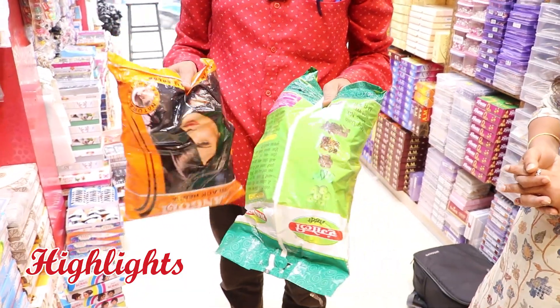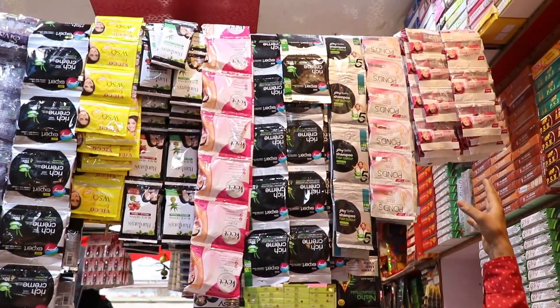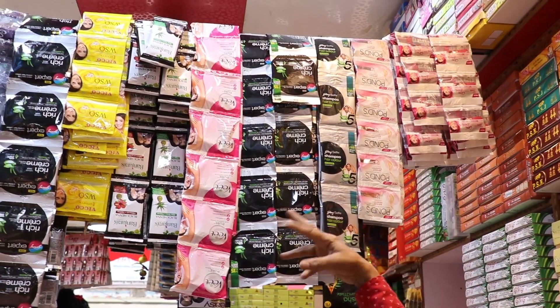Brands available include Rangoli, Nisa, and Ayu. Fair and Lovely is available at 10 rupees, 20 rupees, and 62 rupees, with a 10% discount.